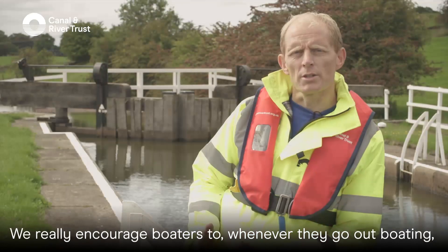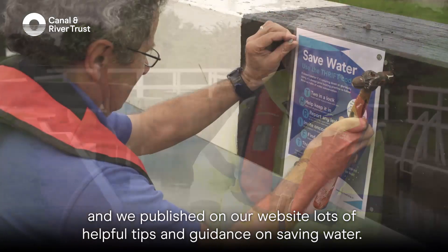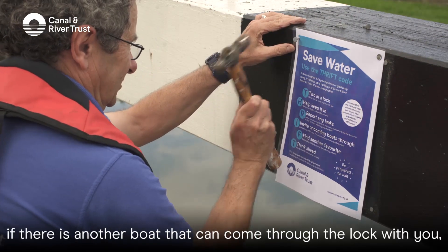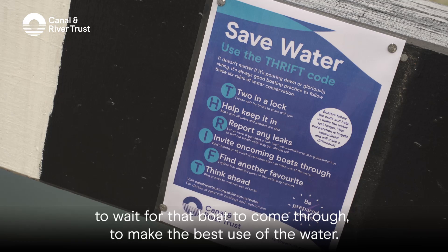We really encourage boaters to be careful with their use of water whenever they go out boating. We've published on our website lots of helpful tips and guidance on saving water — just simple things like sharing locks if there is another boat that can pass through with you, or if the lock gate is set in favour of an oncoming boat, to wait for that boat to come through to make the best use of the water.